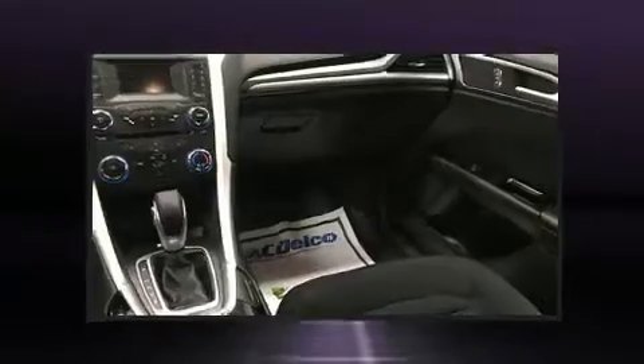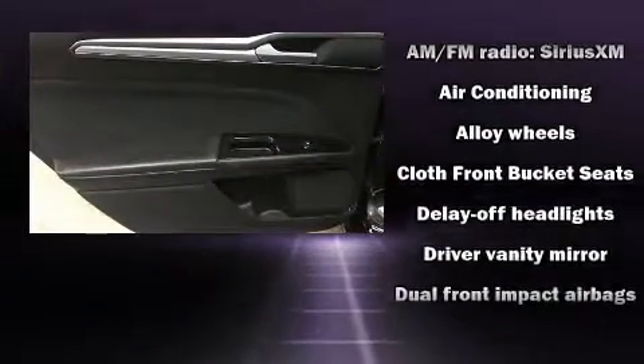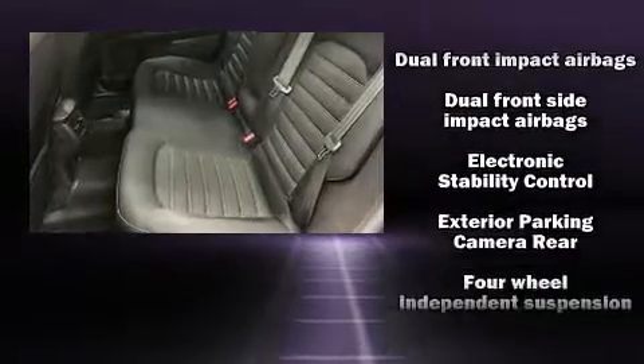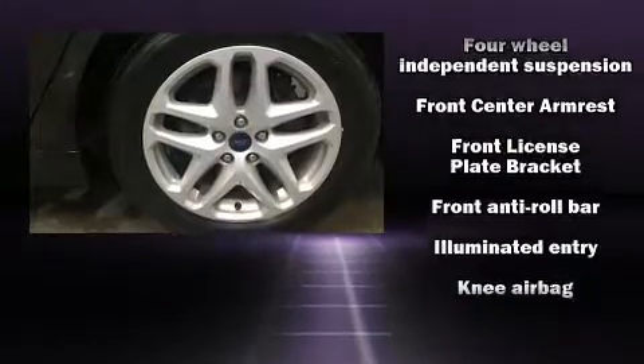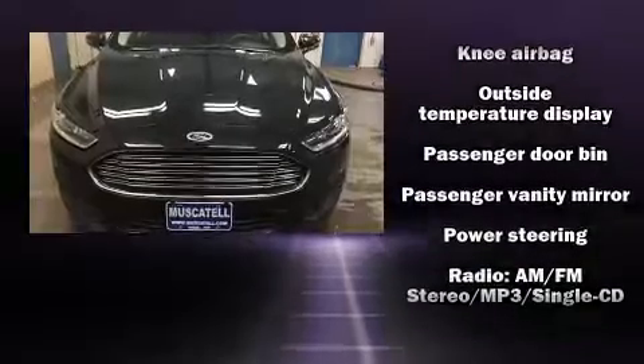Premium sound drives six speakers, providing you and your passengers a sensational audio experience. Ford ensures the safety and security of its passengers with equipment such as dual front impact airbags, front and side impact airbags, and traction control.